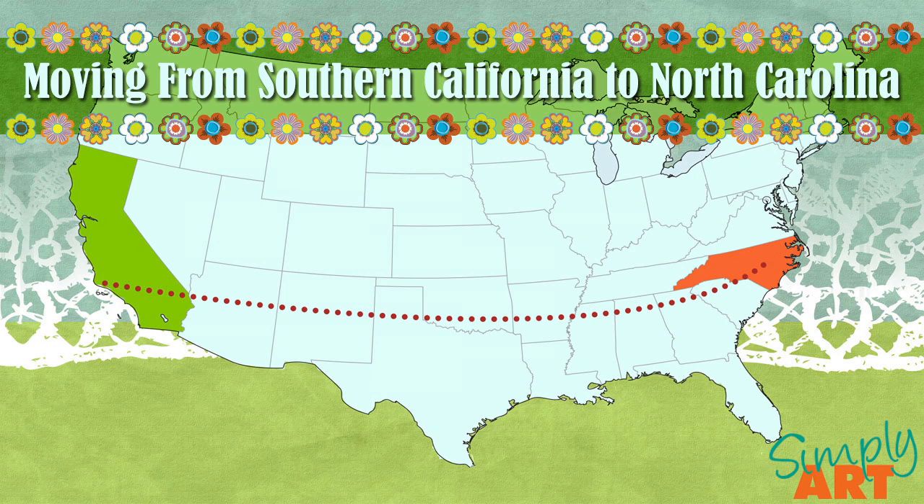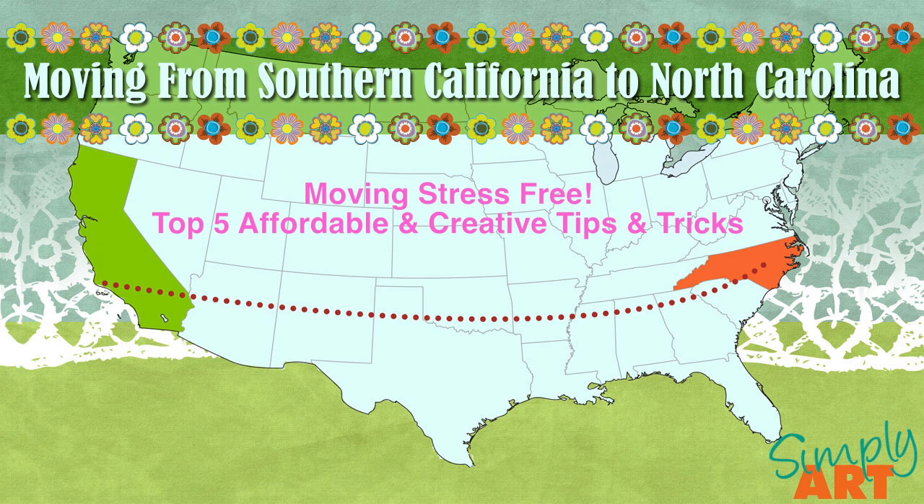Hello everybody! Welcome to my video, Moving Stress-Free: Top 5 Affordable and Creative Tips and Tricks.